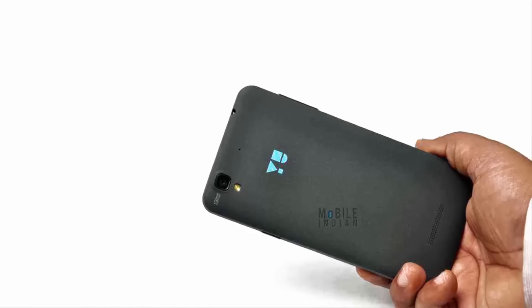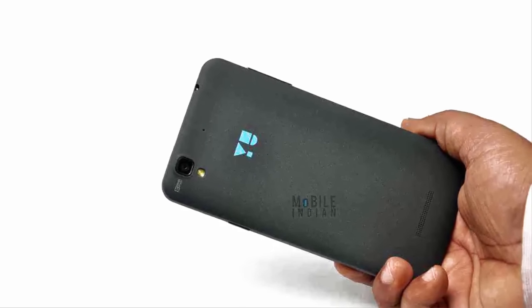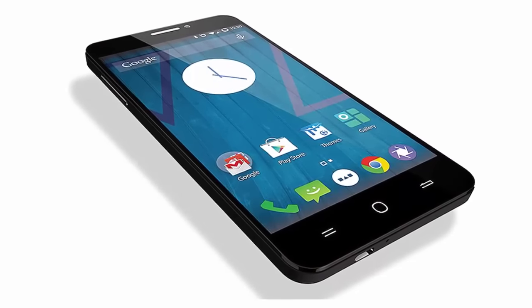The rumored price of the YU5050 works out to the equivalent of $315. The phone is expected to be officially unveiled on Tuesday, and it will be a Snapdeal exclusive.